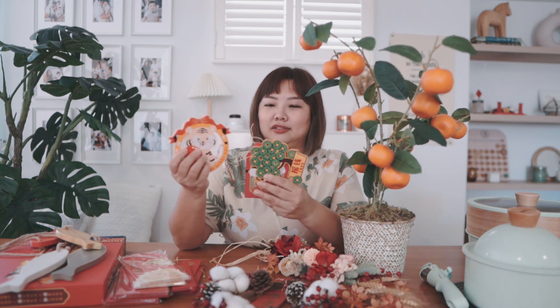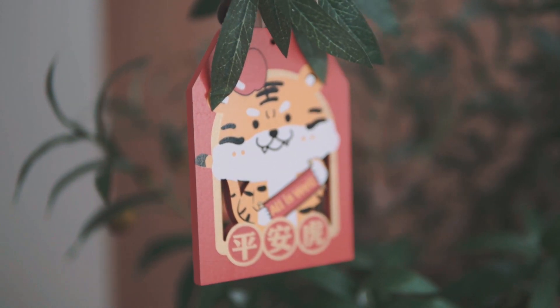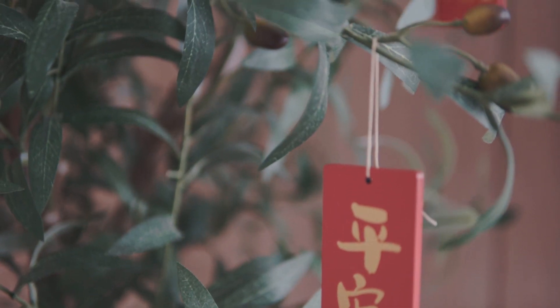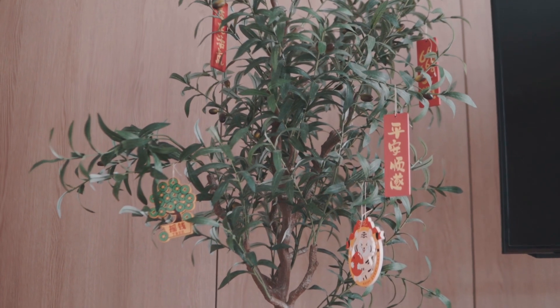We also got these — they are like hanging accessories. For those of you who have a lot of artificial plants or even real plants at home, you can consider getting these to dress up the tree. These are the ones we use to dress up our olive tree next to the TV. It adds on a little subtle Chinese New Year feel to it. And these tigers make my kids really happy — they actually take them and try to copy the drawing, which is pretty cute.